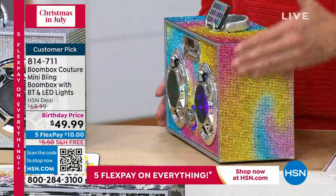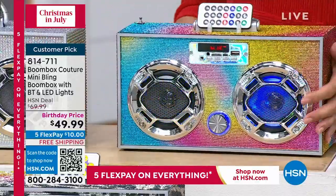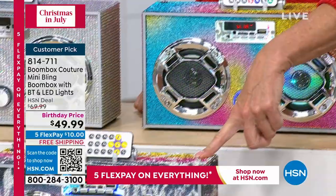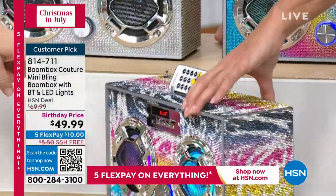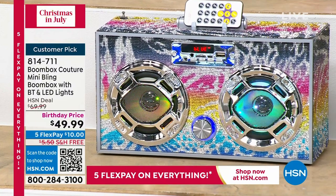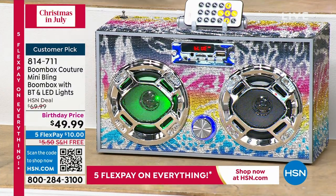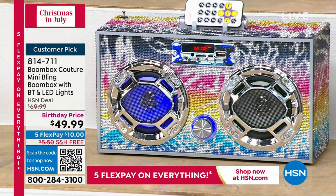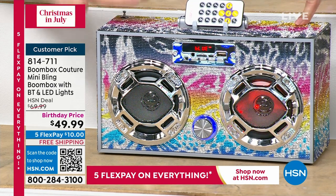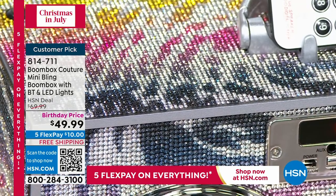I keep calling it ombre because you see the colors move from one to another — it's pastel, I apologize. But isn't that cool? It's kind of swirly. And then there's the leopard, which is almost gone — brand new for Christmas in July. We launched these six months ago at Christmas time, they sold out. They brought in the pastel and the leopard just for this Christmas in July special.